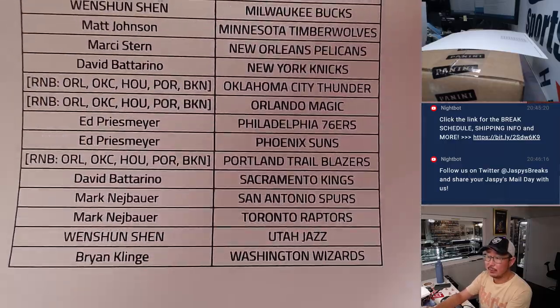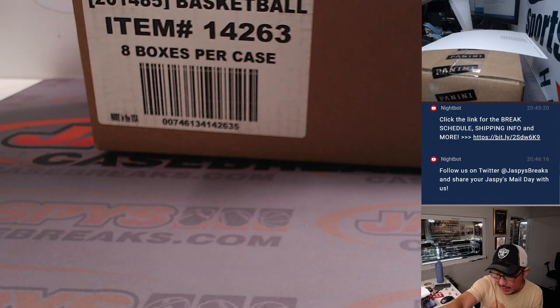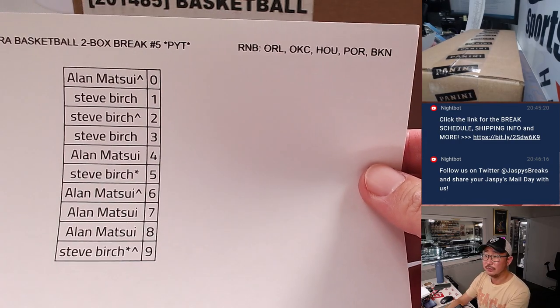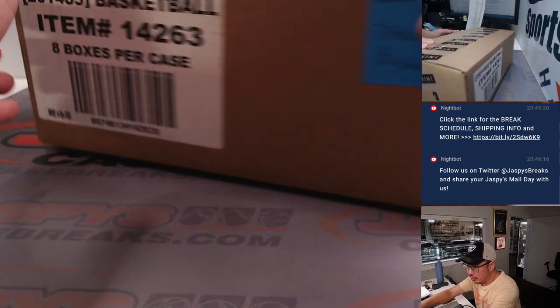You'll have the opportunity to try to win some break credit if you bought an even number of teams. You can see there are some R&B spots here — random number lock spots. We did that in a separate video, but here are the results. Alan and Steve are getting in on the action, and we're giving away some extra spots there too. And there's Spectra hoops.